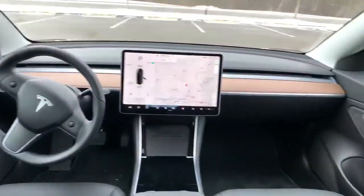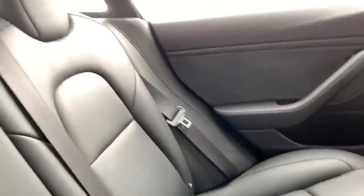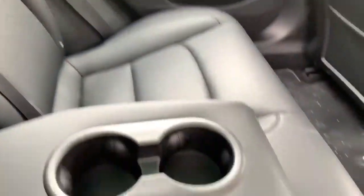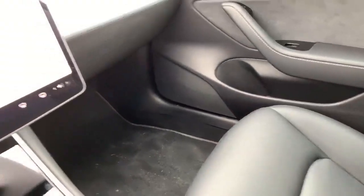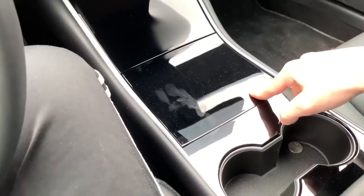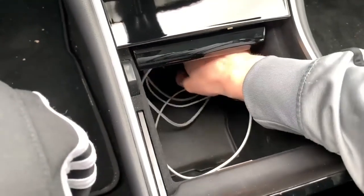The front doors do have cup holders in the door pockets, which is extremely convenient — not in the back though. If you do want cup holders back there, you just pull this little console thing down. Up front I'll show you some of the storage areas. Door pockets, cup holders, and if you press this little thing right around here, you have a pretty sizable amount of storage.